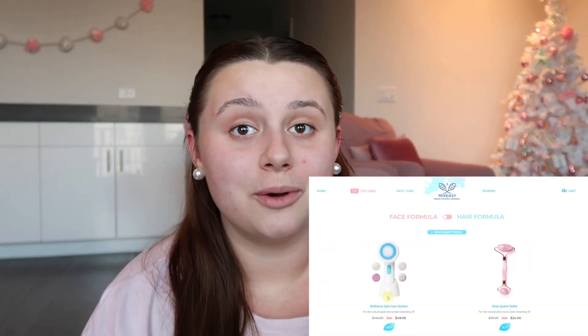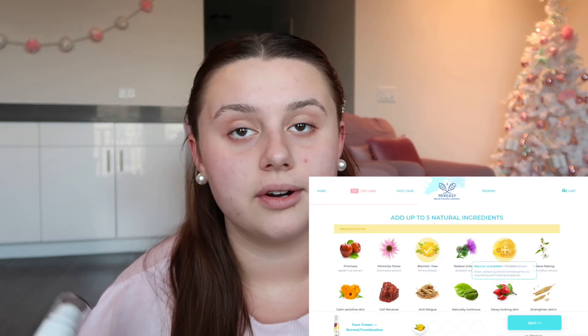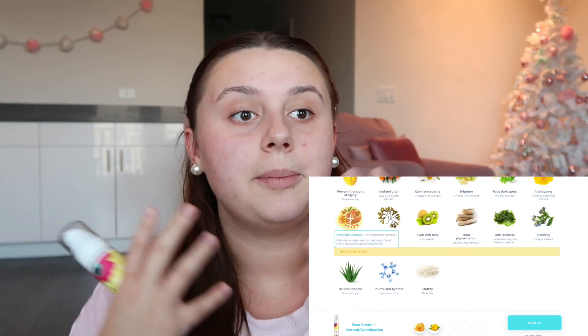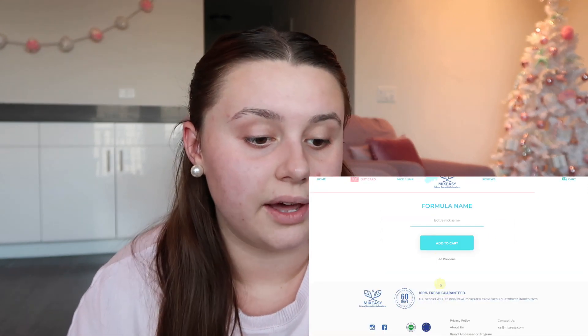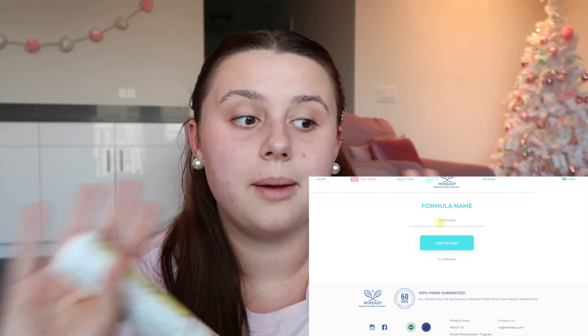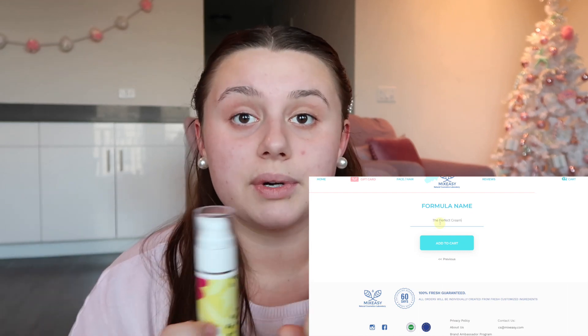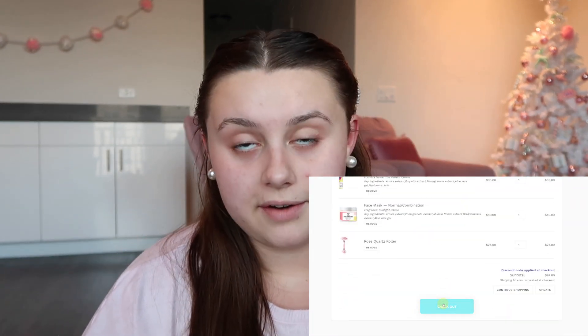I absolutely love it — I have noticed a huge improvement in my skin. Ignore this hormonal breakout right here, that's nothing to do with skincare. My skin has improved so much. I chose specific extracts to make my skin softer and nourished, and I wake up and my skin is just so soft. I put hyaluronic acid in it to really hydrate my skin and it is amazing.